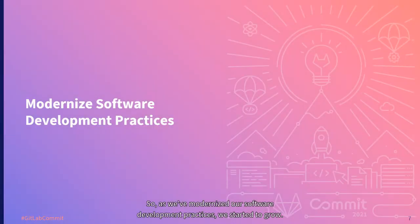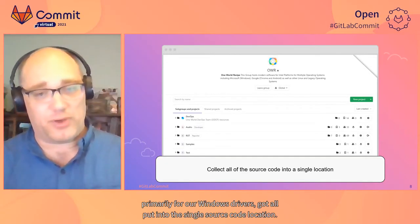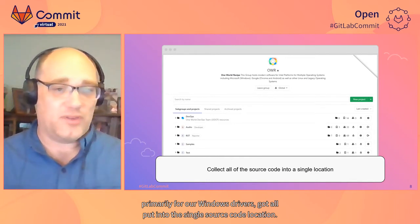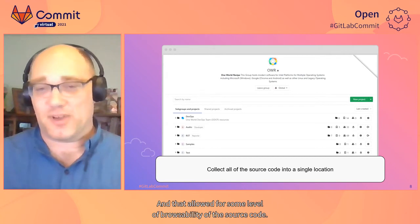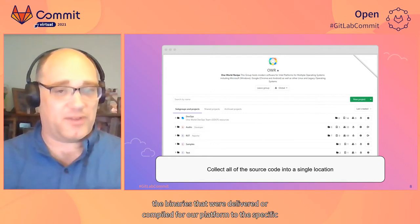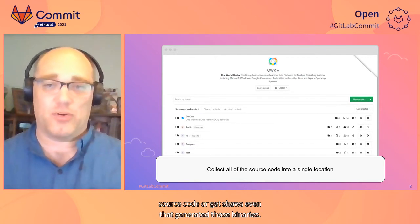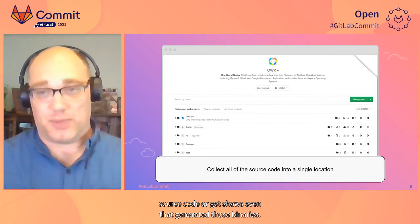As we modernized our software development practices, we started to grow. One of the things we did with this shared source mechanism was bring all of this source code into a common location. We started with a GitHub group. All of the source code for our drivers — primarily our Windows drivers — got put into this single location, allowing some level of browsability. We were also able to connect and relate the binaries delivered or compiled for our platform to the specific source code or Git SHAs that generated those binaries.